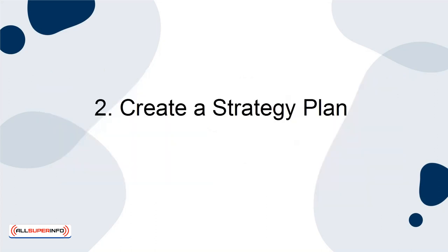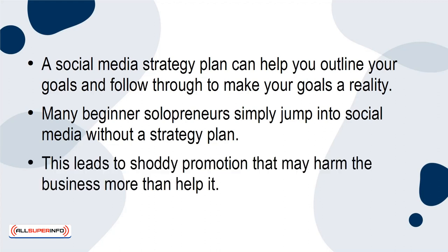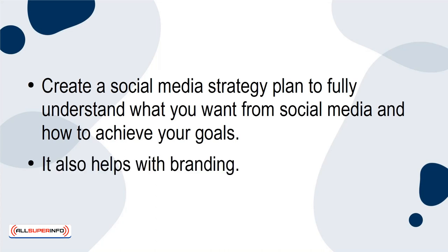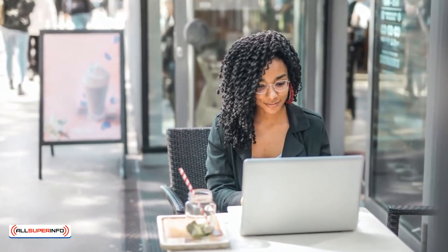2. The second tip for using social media is to create a strategy plan. A social media strategy plan can help you outline your goals and follow through to make your goals a reality. Many beginner solopreneurs simply jump into social media without a strategy plan. This leads to shoddy promotion that may harm the business more than help it. Create a social media strategy plan to fully understand what you want from social media and how to achieve your goals. It also helps with branding. Make sure to do a lot of research during this step so you fully understand every phase in social media promotion.